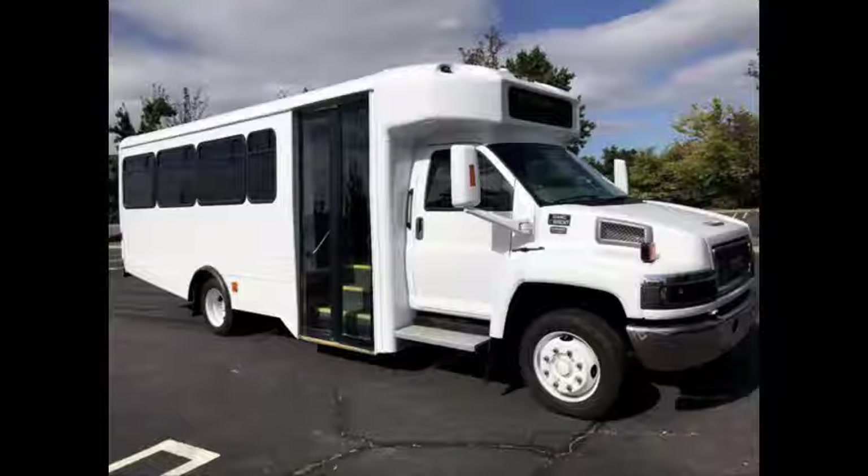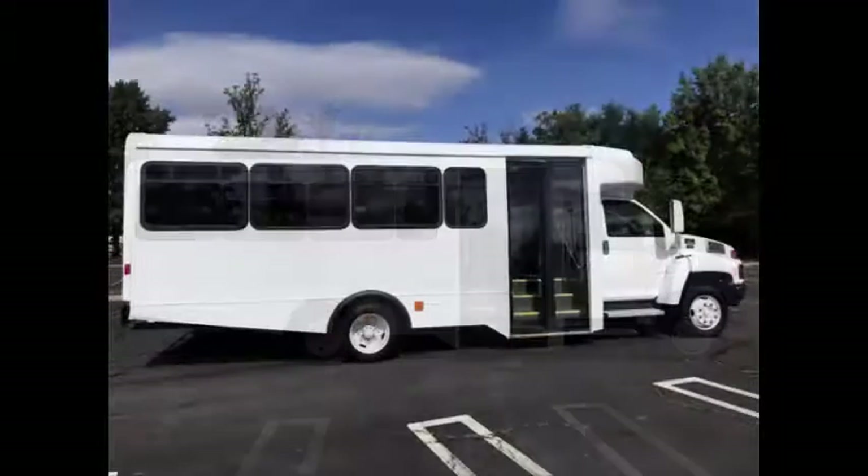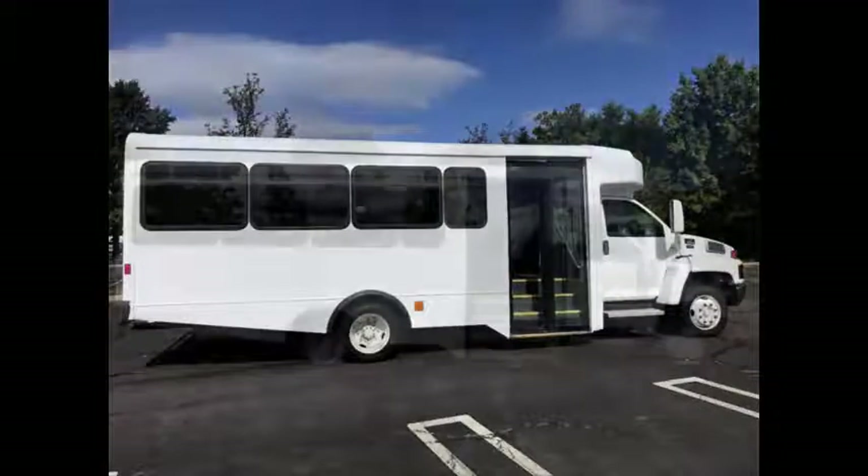It is ideal for church, shuttle business, school, or TMUs. It can accommodate up to 22 passengers plus driver. This is a government fleet maintained vehicle.